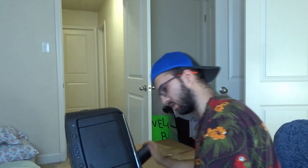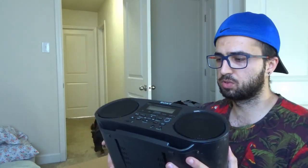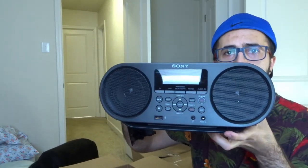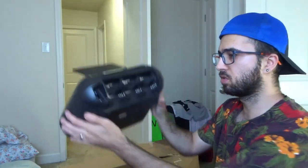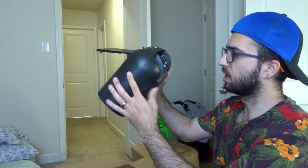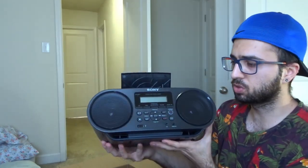Alright, let's see what we got here. First up is a Sony boom box — I think it's Bluetooth as well. These have been selling really popular on eBay, that's why I bought one. It looks really brand new, has a CD player, and a back cover. It takes batteries but looks in really good shape. These could probably sell for about $30 to $40.